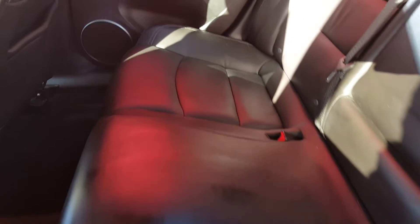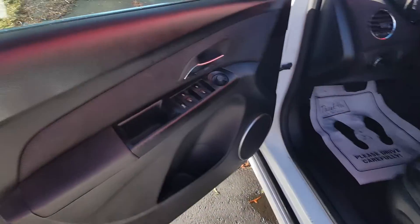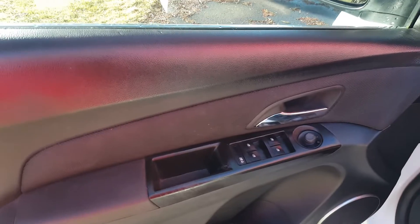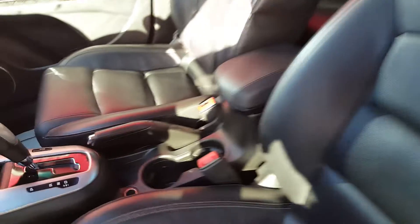The seats are leather. It's an LTZ so it has plenty of goodies. The leather looks really good. This is a sunroof car as well. Power windows and locks and window lockout. The driver seat is in great shape. The passenger seat looks amazing as well.